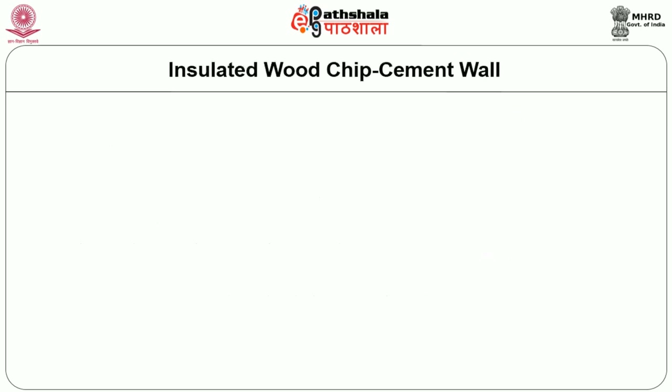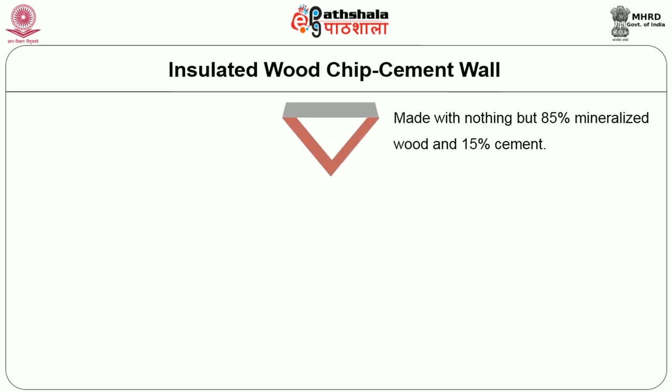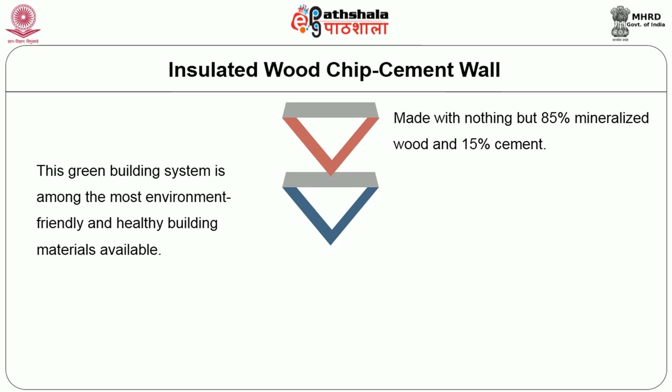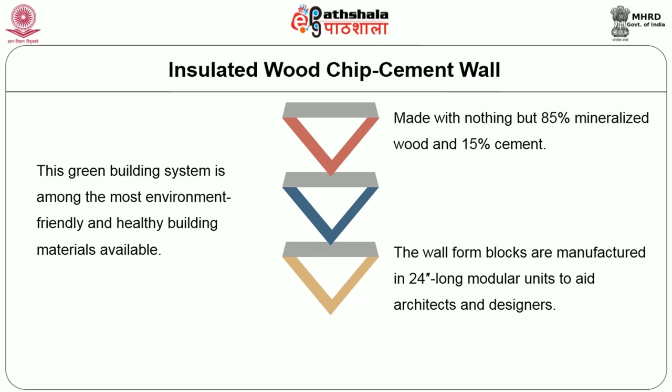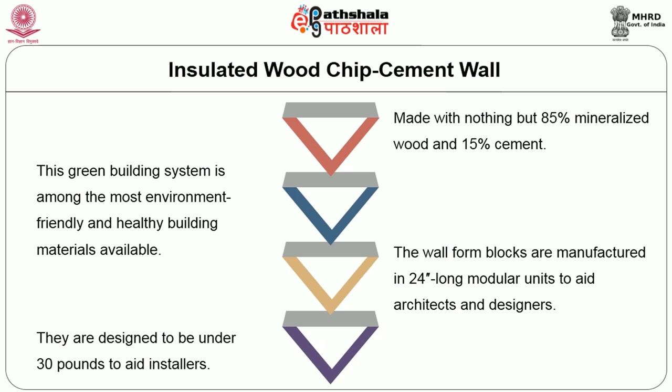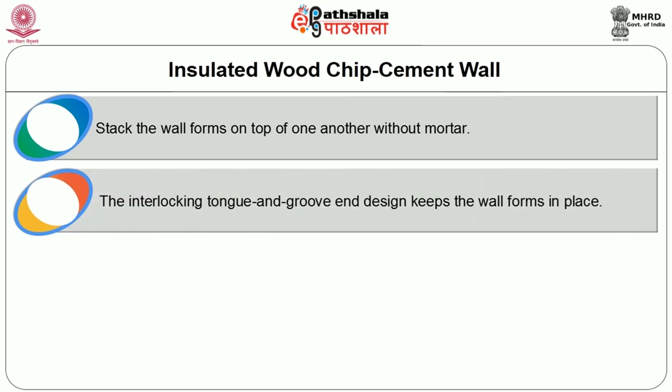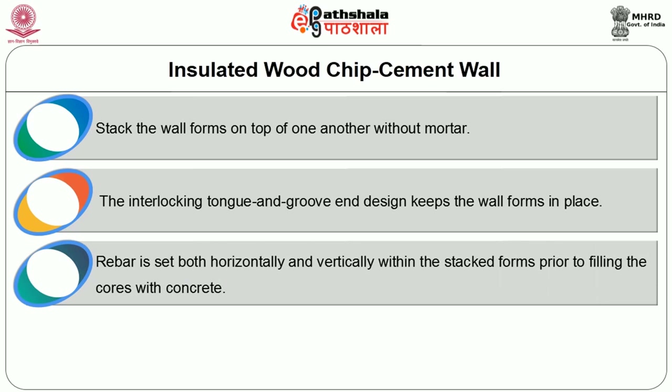Insulated wood chip cement walls are made of 80 percent mineralized wood and 15 percent cement. This green building system is among the most environmentally friendly and healthy building materials available. The wall form blocks are manufactured in 24-inch-long modular units to aid architects and designers, and are designed to be under 30 pounds to aid installers. Wall forms are simply stacked on top of one another without mortar, and the interlocking tongue-and-groove end design keeps them in place. Rebar is set both horizontally and vertically within the stacked forms prior to filling the core with concrete, creating a post-and-beam grid effect that makes the wall exceptionally strong.